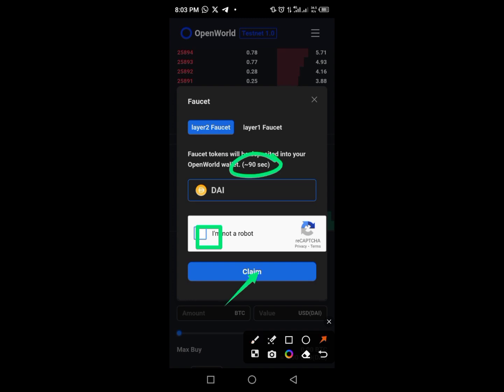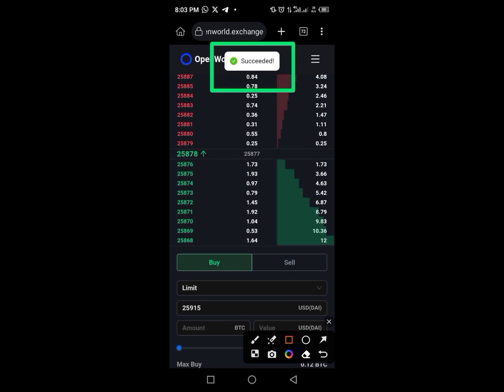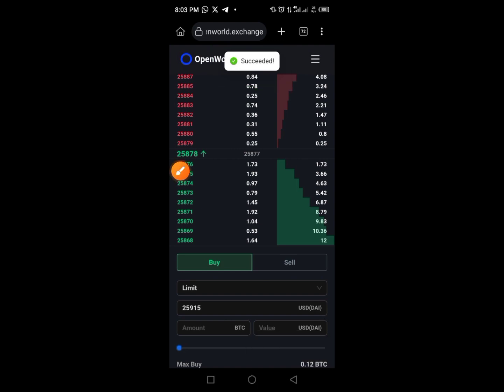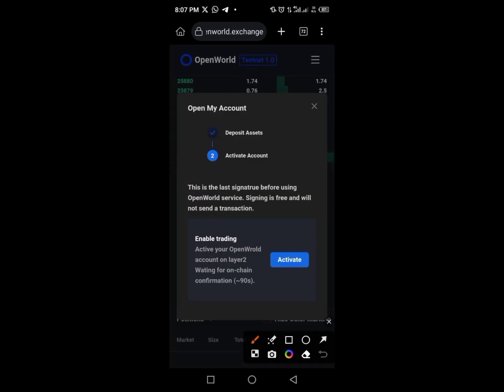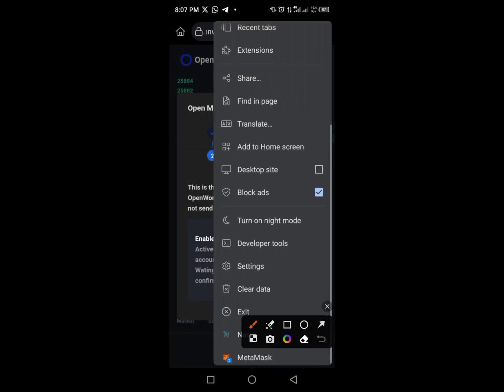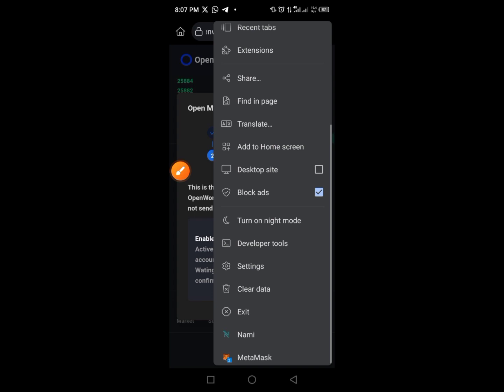Tap on the 'Claim' button — it takes less than 90 seconds to complete. You should receive a confirmation: 'Succeeded.' Then go back to the wallet and tap 'Open an Account' again. Once you tap 'Open My Account' again, you'll see a deposit confirmation. The next thing is to activate — tap the 'Activate' button. You'll receive a call from MetaMask; provide your password, then tap to confirm.